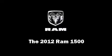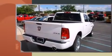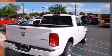This four-door, five-passenger truck will allow you to take command of the road with confidence. It features an automatic transmission, four-wheel drive, and a powerful eight-cylinder engine.